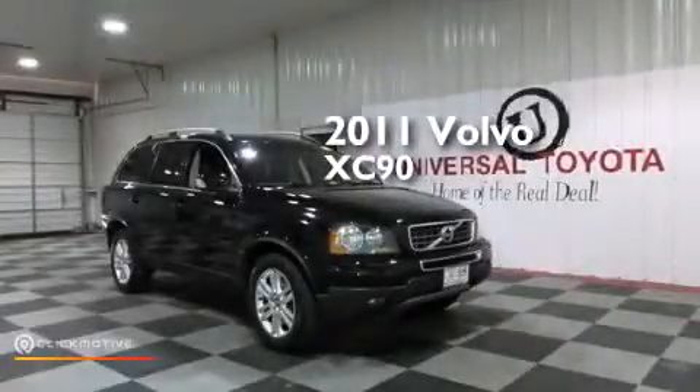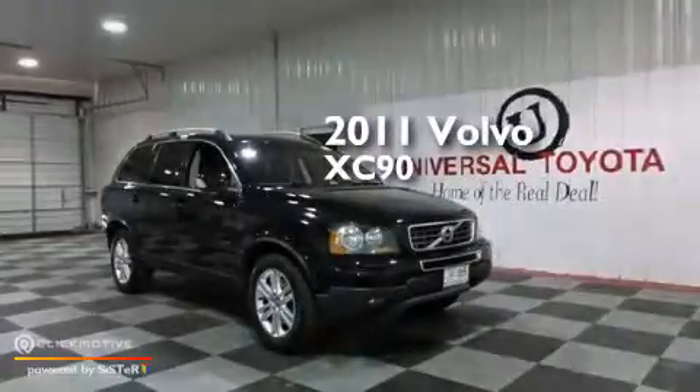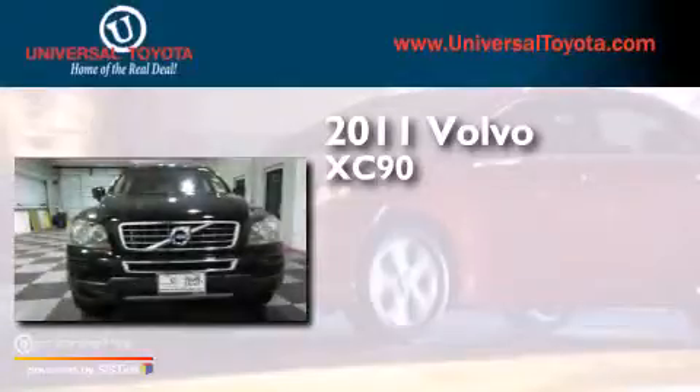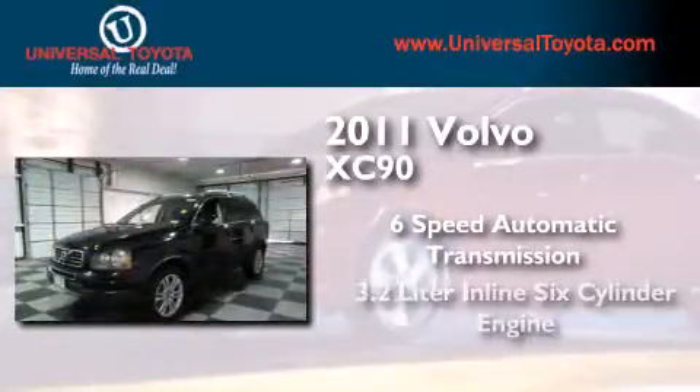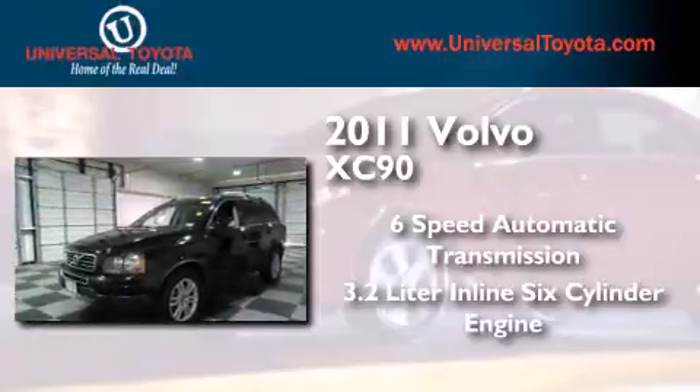This is a 2011 Volvo XC90. This SUV has a six-speed automatic transmission and a 3.2-liter inline six-cylinder engine.